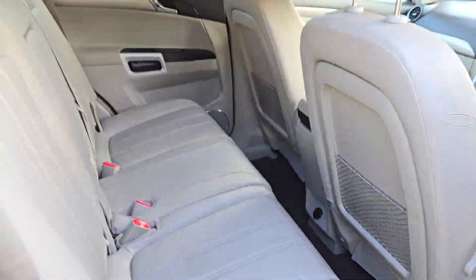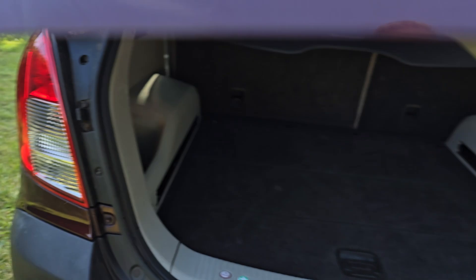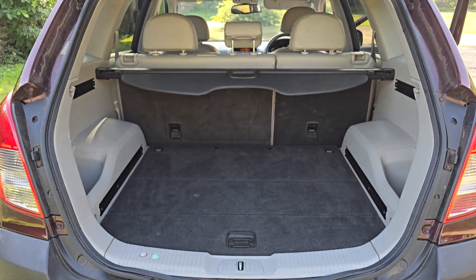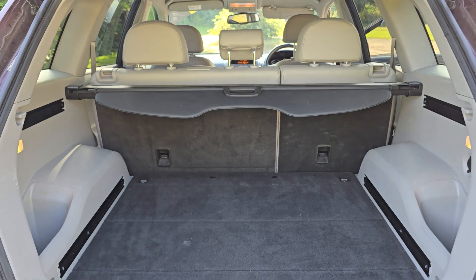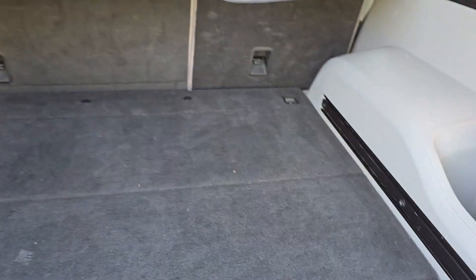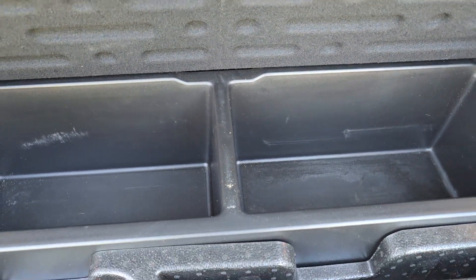And then we'll just show you in the boot. Really spacious boot as you would expect. If you do need even more room, the parcel shelf comes out and the rear seats fold down as well. And under here you've got some extra storage space as well.